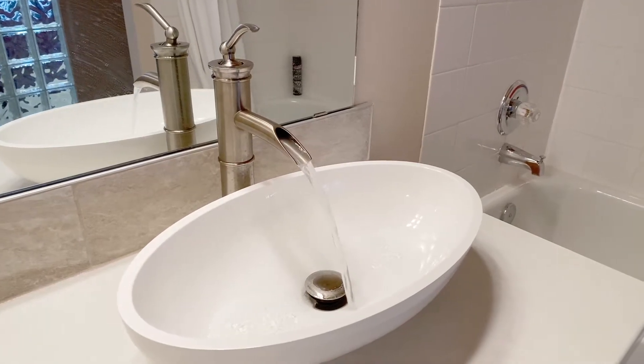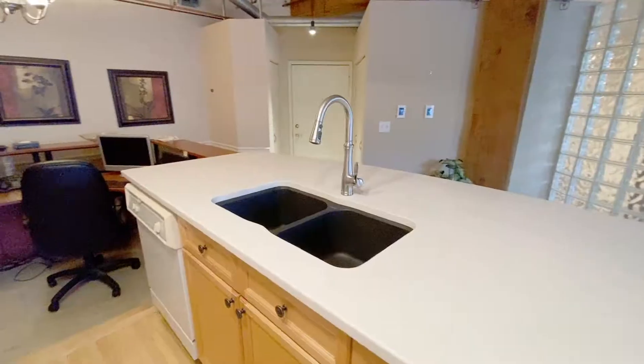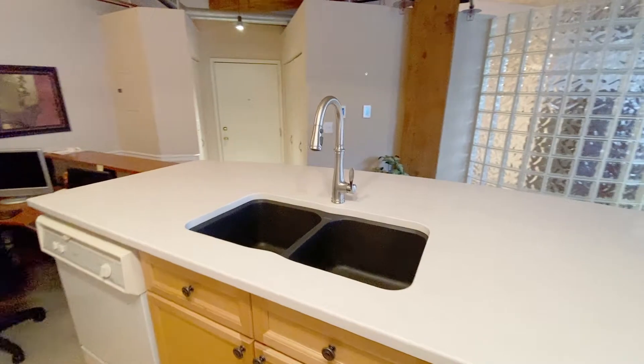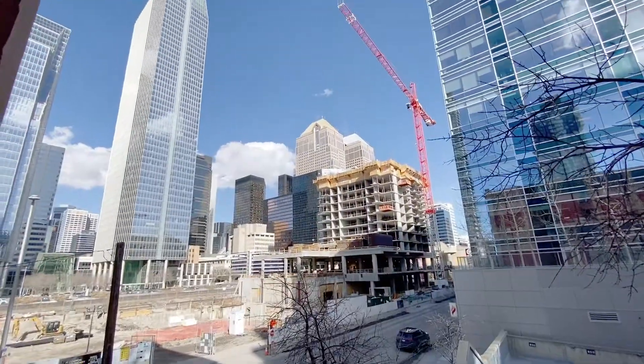At just over 900 square feet with heated tile flooring throughout, this unit has a dining area, kitchen with quartz countertops, four-piece bathroom, and a bedroom living room area with huge windows and views of downtown.